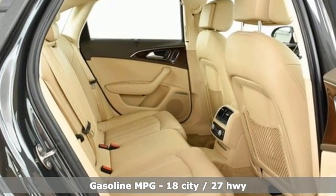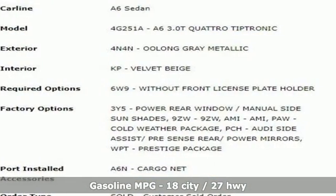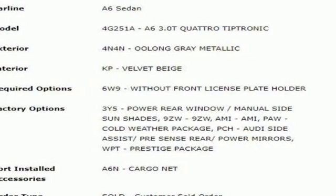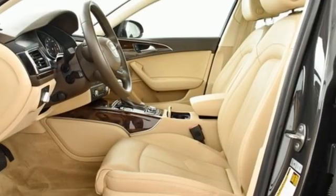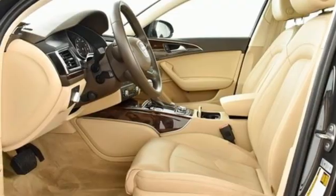Integrated navigation system, multi-zone climate control, refrigerated box located in the glove box, power sliding and tilting sunroof, intercooled supercharged V6 engine, four-wheel drive.